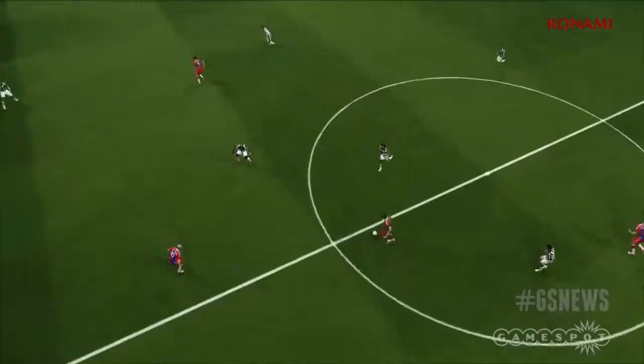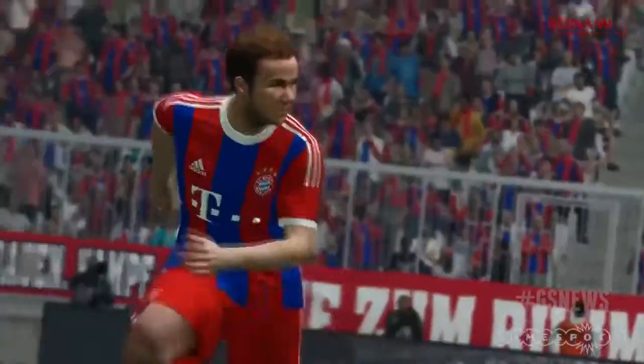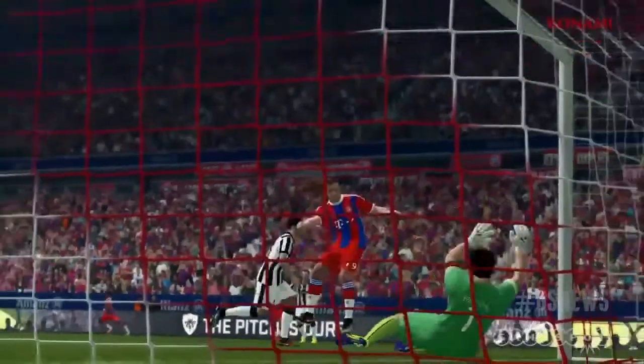The game was built with Konami's Fox engine, the same tech used for Metal Gear Solid V, Ground Zeroes and The Phantom Pain. PES 2015 is shipping on November 11 in the US and November 13 in the UK.